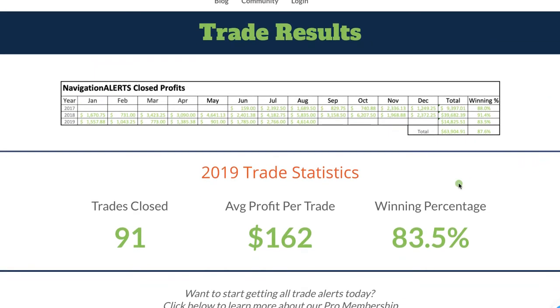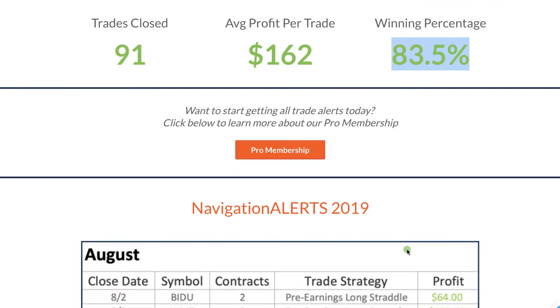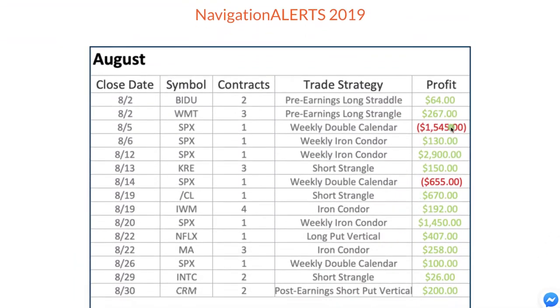For 2019 specifically, year-to-date, we've closed 91 trades with an average profit per trade of $162 and a winning percentage of 83.5%. You can see we post all these trades so you can see all the winners and losers, the strategy, and the number of contracts.